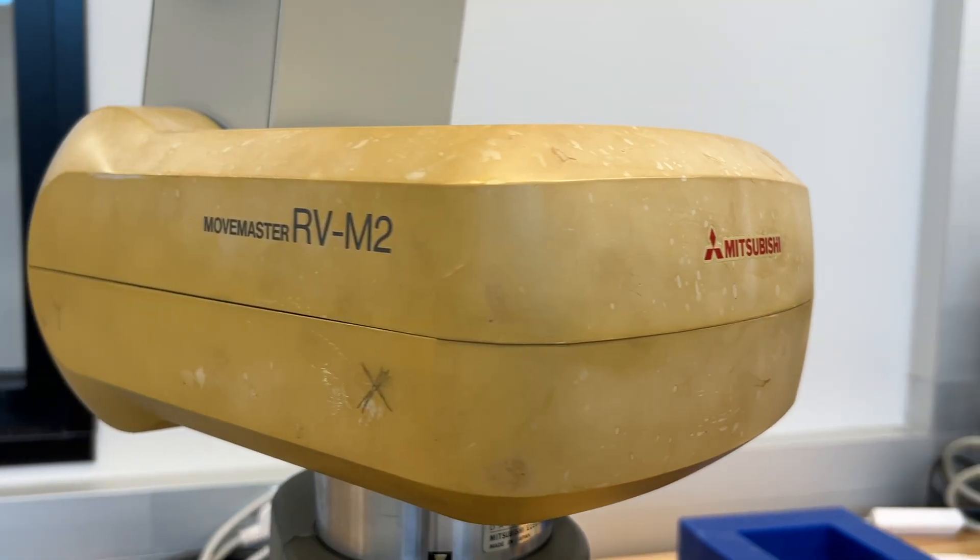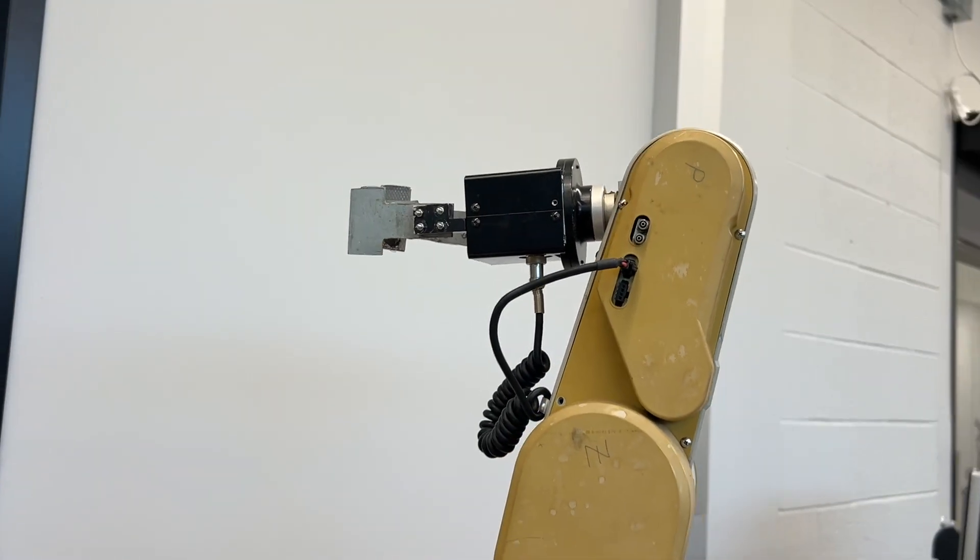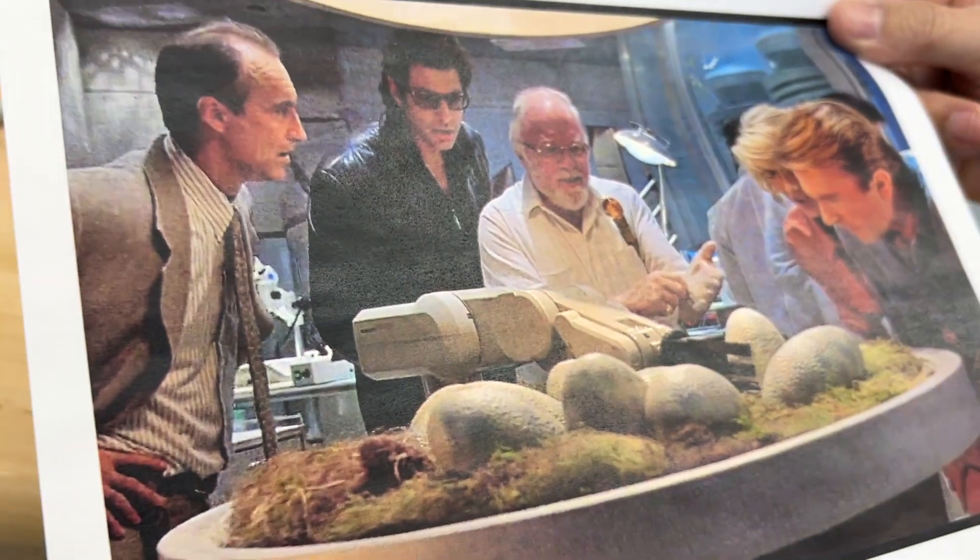Then they work with the Mitsubishi robot. This is a machine that is really old — some people will say it's from the time of the dinosaurs — but that same machine was actually featured in the original Jurassic Park movie.